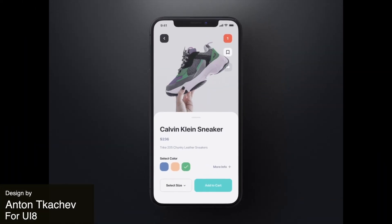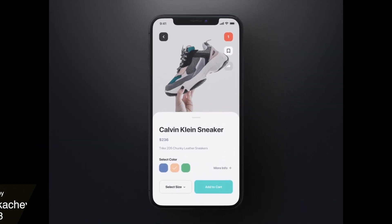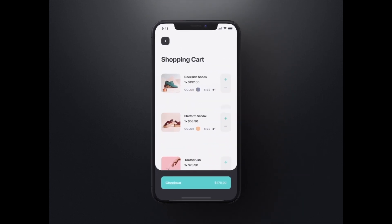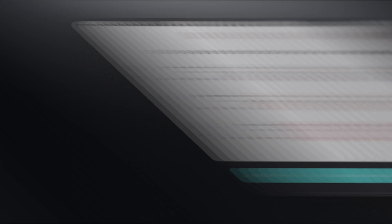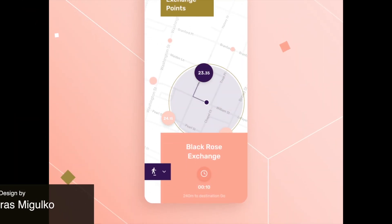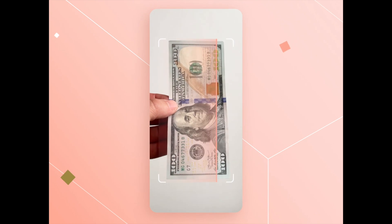Now we have an e-commerce store showing some really funny and elastic transitions. Here we have some great transitions as well as an interesting style featuring some straight edges and patterns.